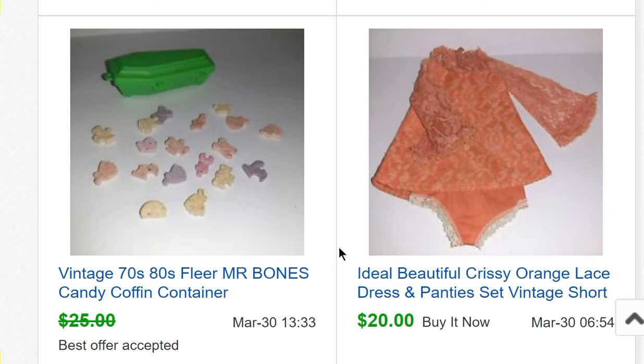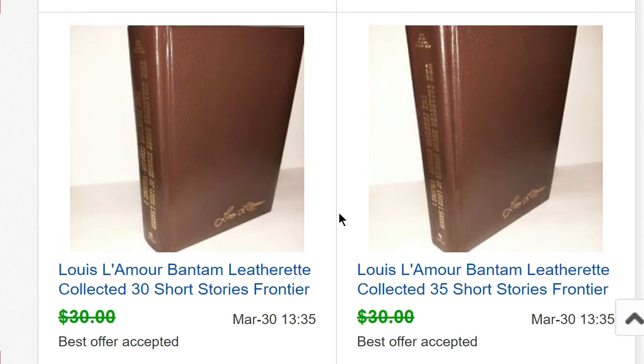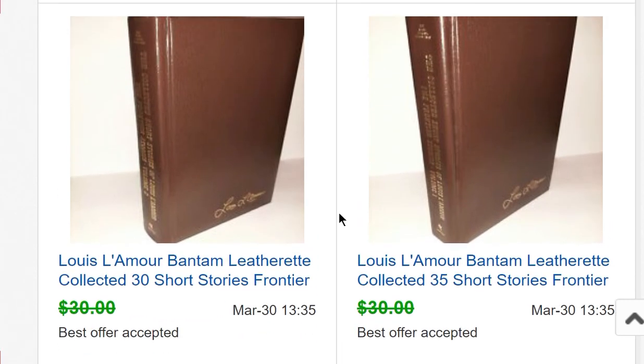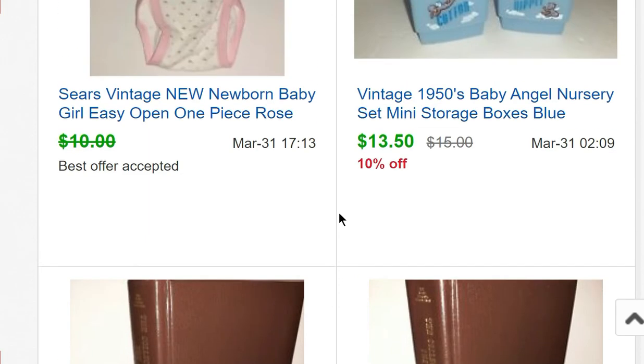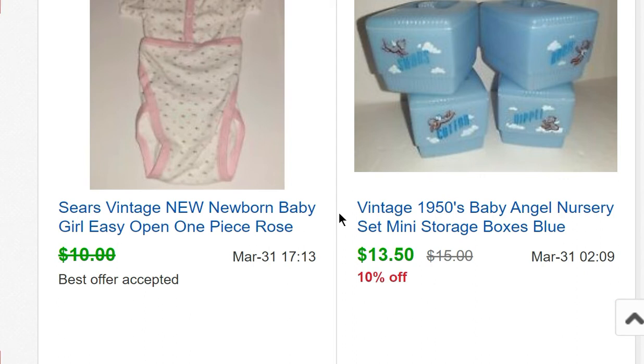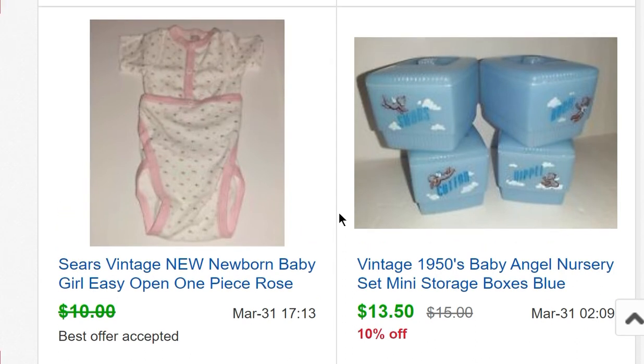Another candy container — Mr. Bones — a little coffin with little bones and skulls, and all the little candy pieces still in it from around 1979. Don't eat them! Some Louis L'Amour books sold for $25 each.